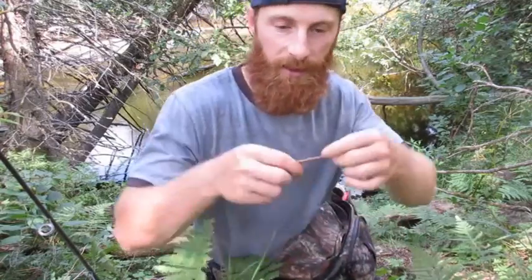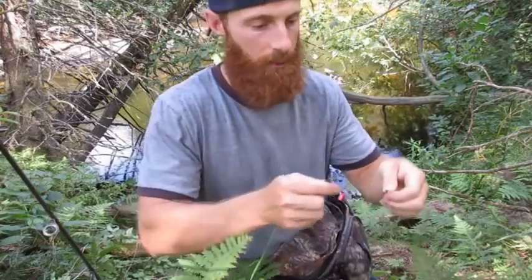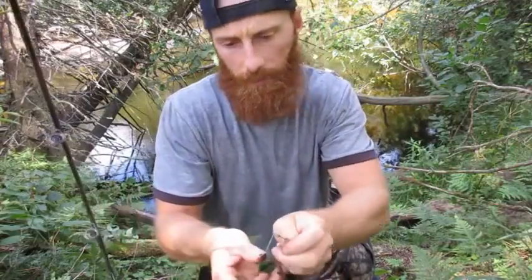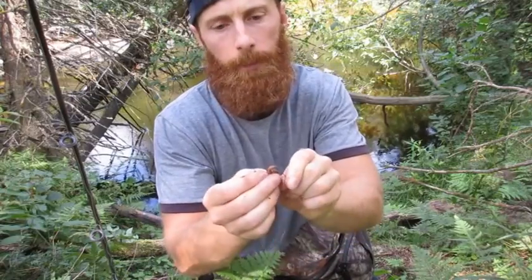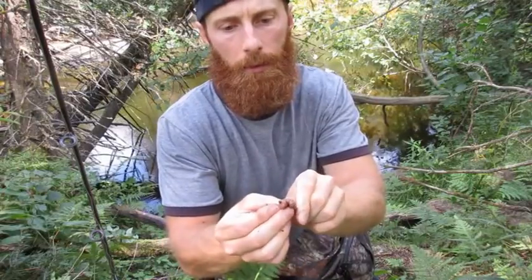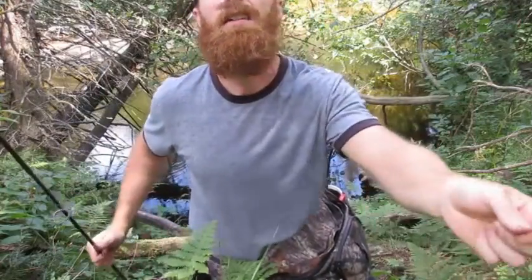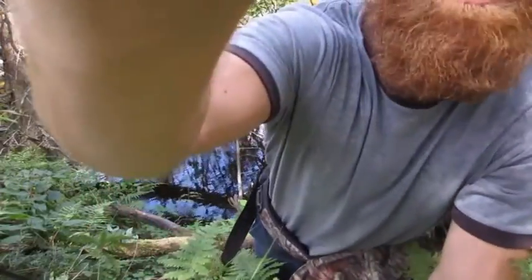I'm using the same technique I always do — a worm and a single hook with a little tiny split shot up above. I thread the worm up like that, and that's it. We'll see if there's another bigger fish in that hole.